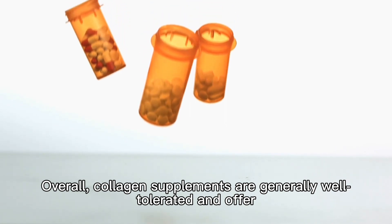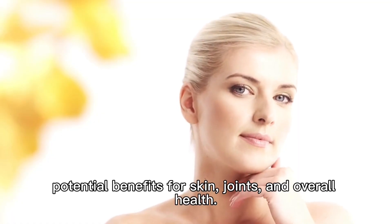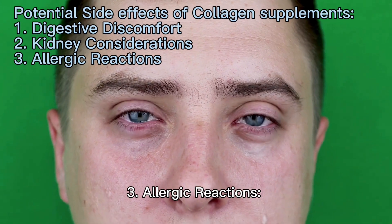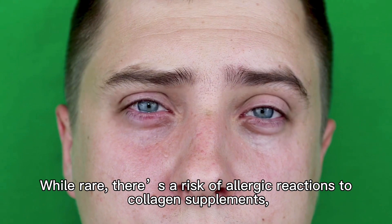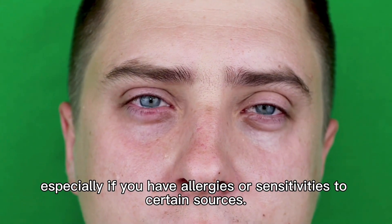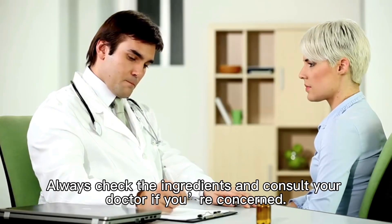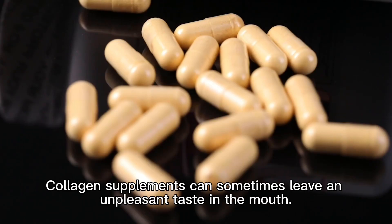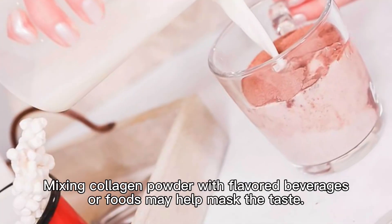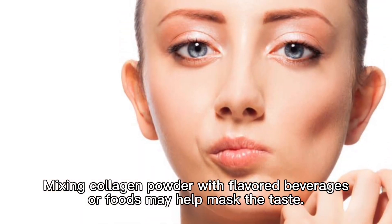Overall, collagen supplements are generally well-tolerated and offer potential benefits for skin, joints, and overall health. Third, allergic reactions: while rare, there's a risk of allergic reactions to collagen supplements, especially if you have allergies or sensitivities to certain sources. Always check the ingredients and consult your doctor if you're concerned. Collagen supplements can sometimes leave an unpleasant taste in the mouth; mixing collagen powder with flavored beverages or foods may help mask the taste.